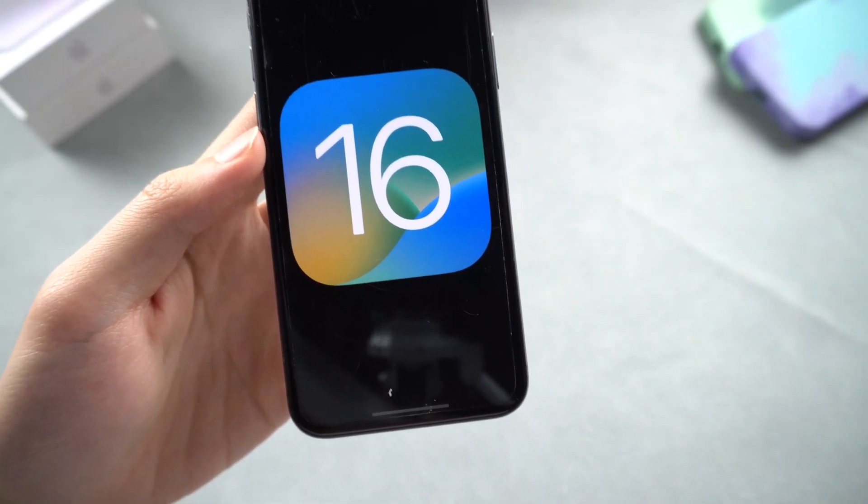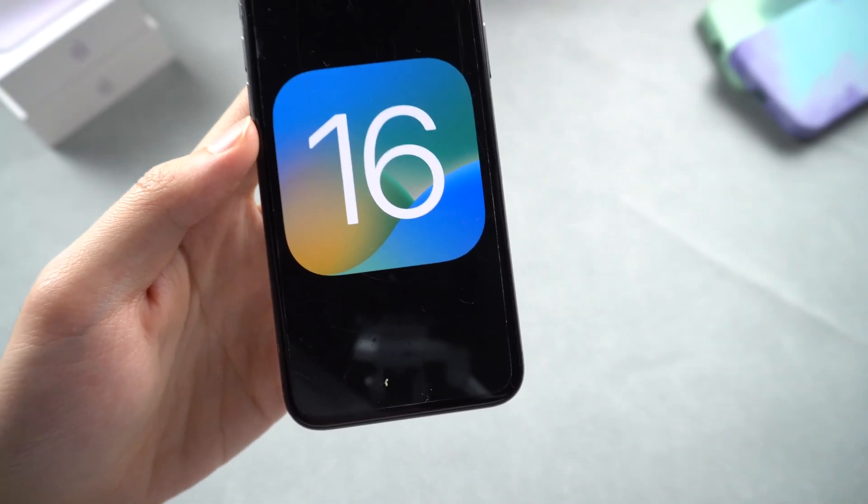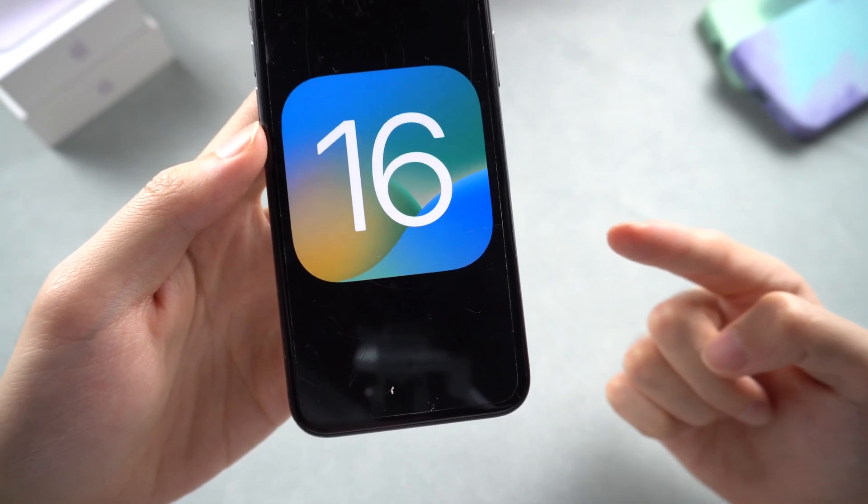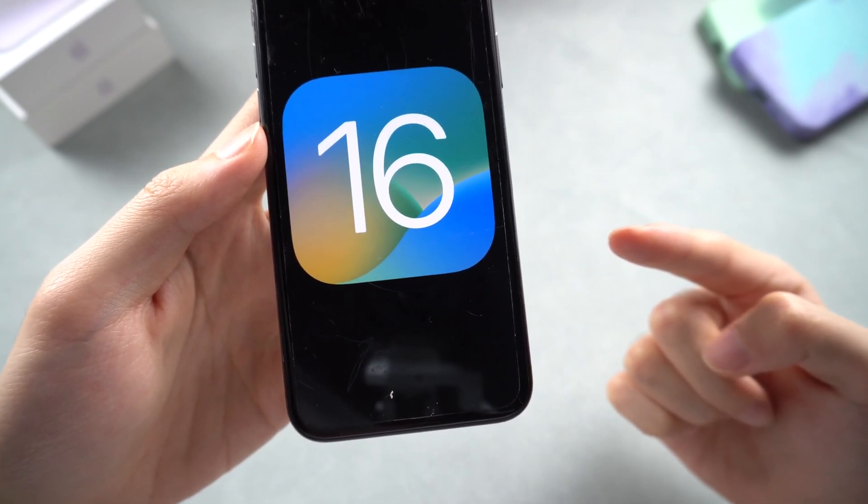I guess my iPhone X is going to stay on iOS 16 forever now. It's pretty unfortunate, but there is nothing we can do. Apple won't support iPhone X this time or in any future updates. But we can still wait for the final iOS 16 version update.